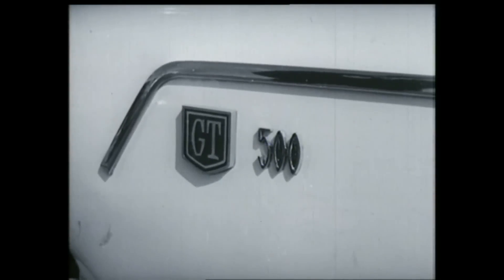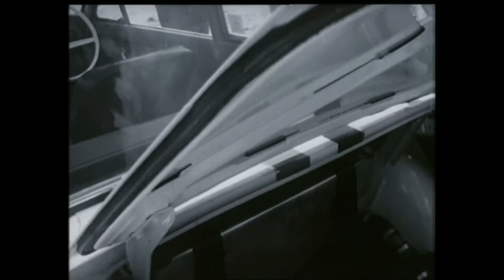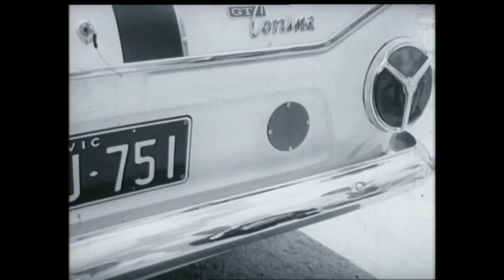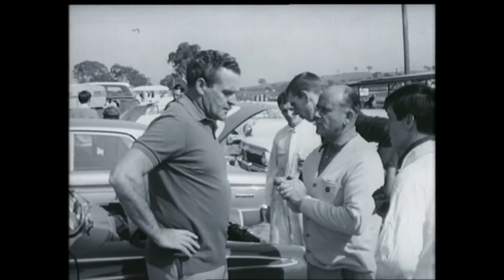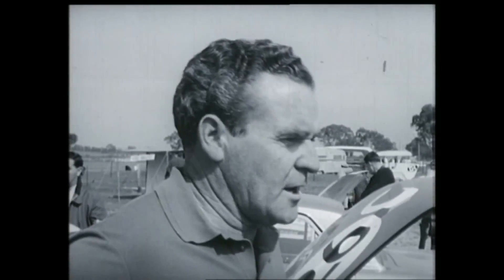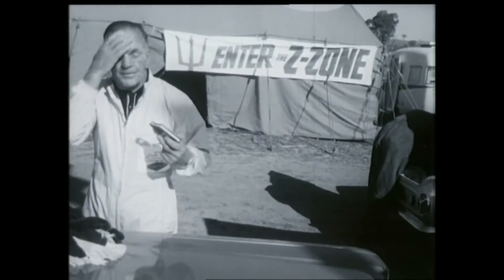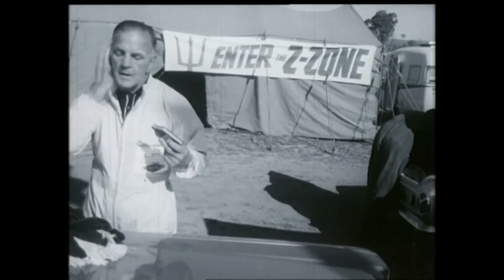If tyres hold out, the Cortina 500 need pit only once to maintain Ford's front-running reputation. 17.5 gallons fed to two tanks from above the boot top, and the old type filler sealed up. Ford's strategy is again steered by their race man Les Powell. Veterans Bill McCrockton and Jack Murray pilot one of the 500s trying to give Ford line honours five out of six Armstrongs.